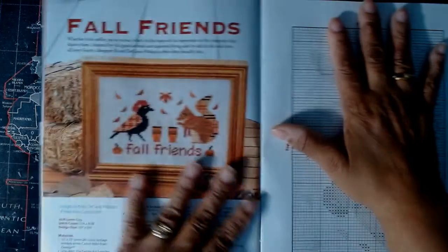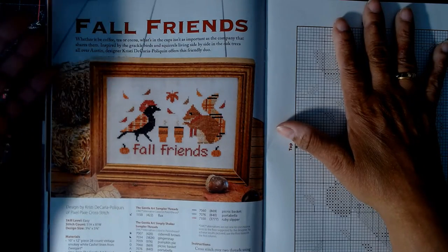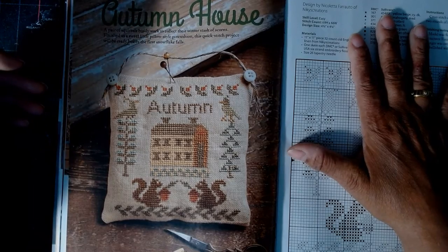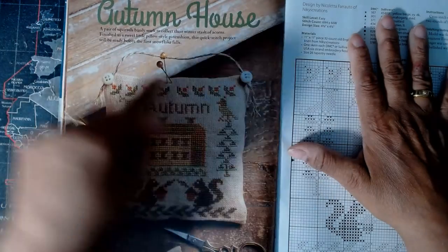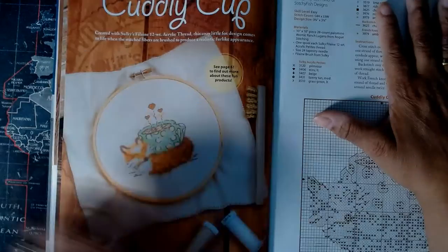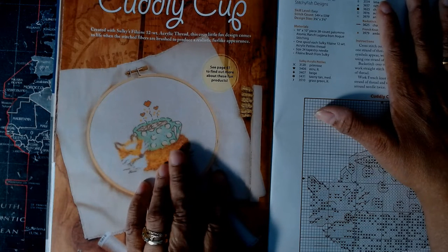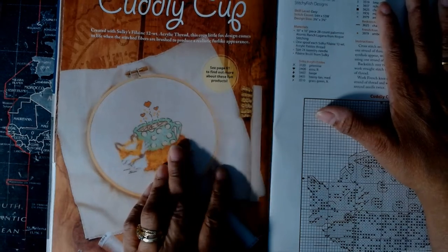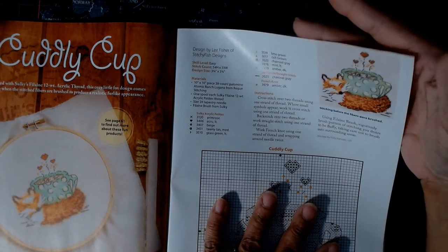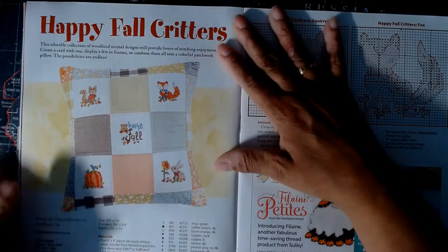Another fall pattern is 'Fall Friends' — a bird, a squirrel, some acorns and leaves. Then 'Autumn House' — it looks like you can hang it up; it's probably a pin cushion because I see pins in it. Then there's one called 'Cuddly Cup' — a little fox with a coffee cup or hot chocolate. It mentions 'stitching before the fibers were brushed' and I honestly don't know what that means, being relatively new and after taking almost a two-month break.